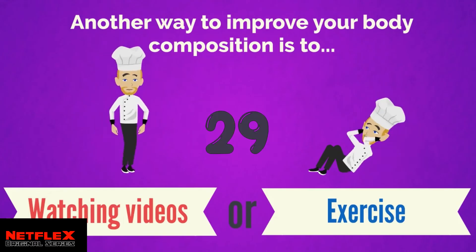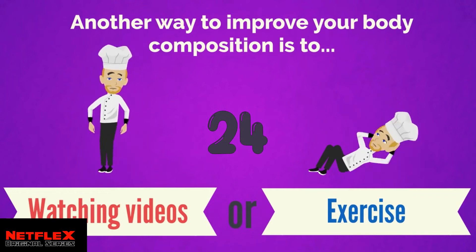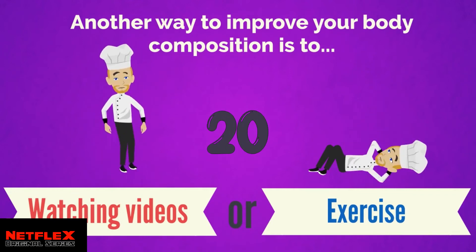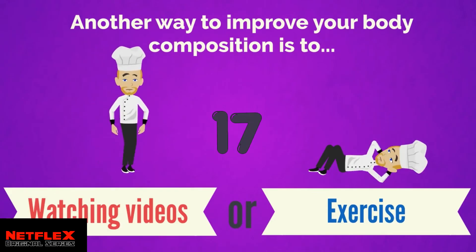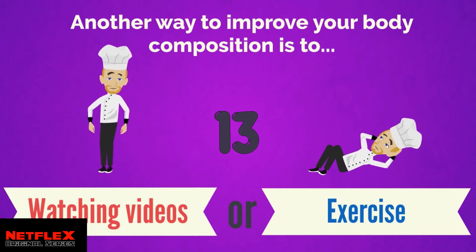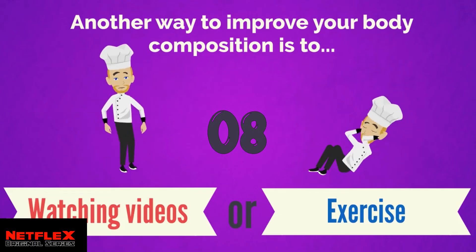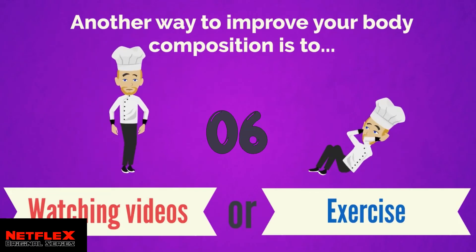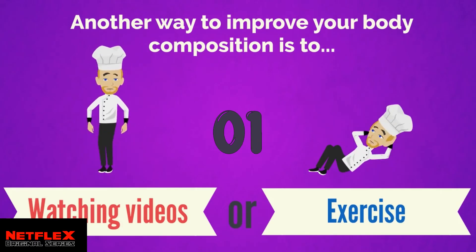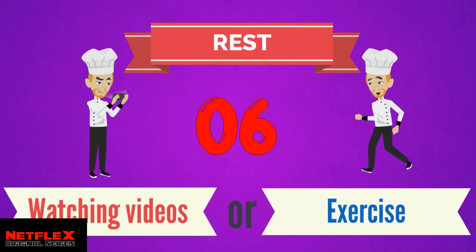Another way to improve your body composition — is it to watch nutrition videos, or to exercise regularly? Exercise is correct. Exercising regularly is really important for a healthy body composition.